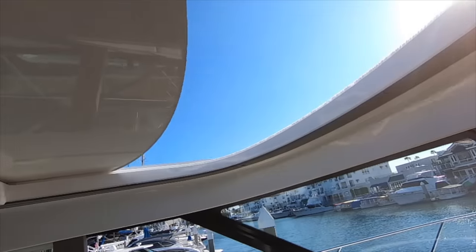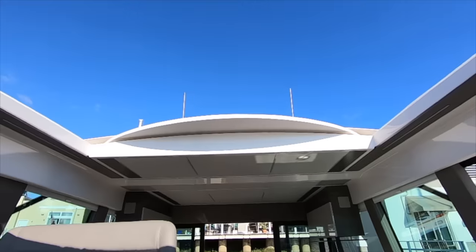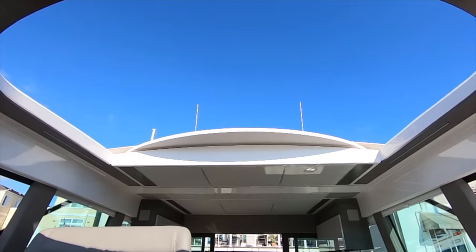We have a pneumatic sunroof which allows it to be very large, very reliable, and very fast.